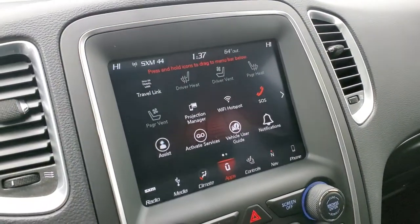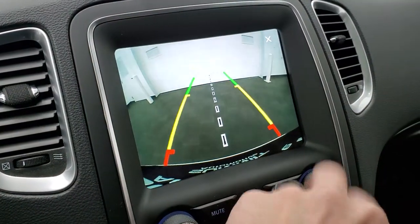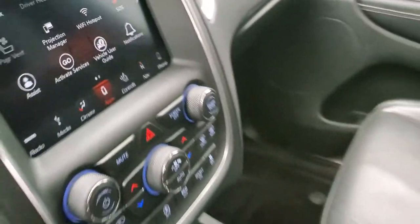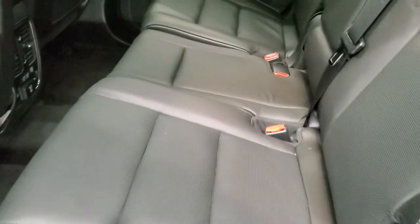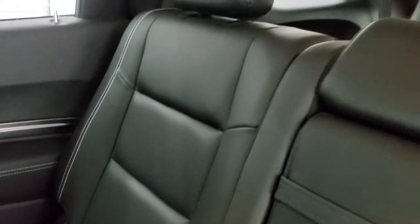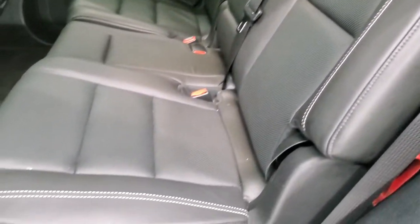This is also where your heated and cooled seat buttons are, and you can see the backup camera is working nicely. We'll take a quick look at the back seats. You get the second-row bench seating — no rips or tears. These seats are heated on the outboard positions. So this is a seven-passenger vehicle with factory floor mats.